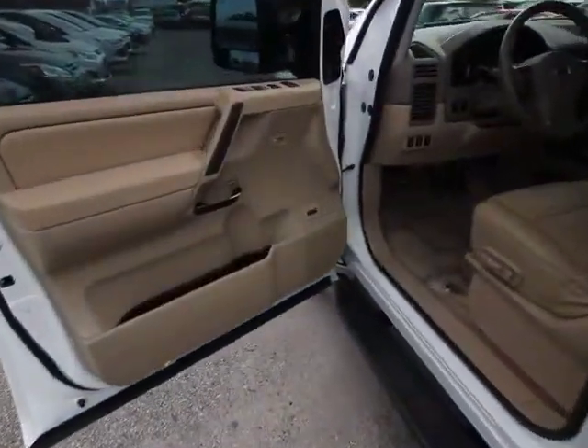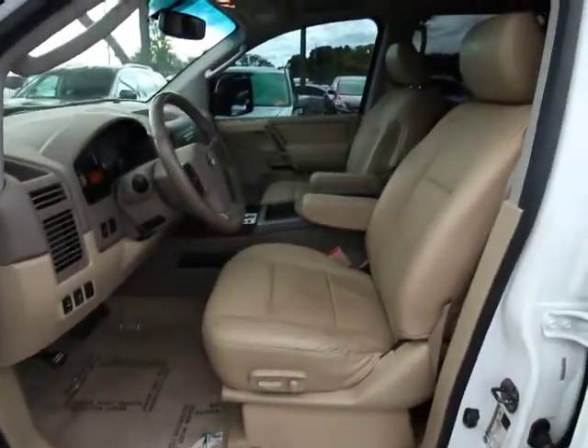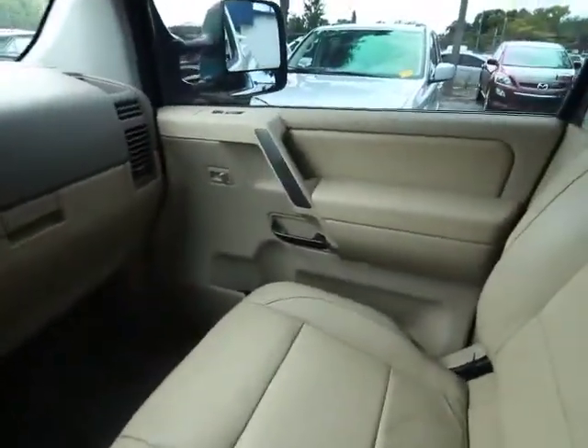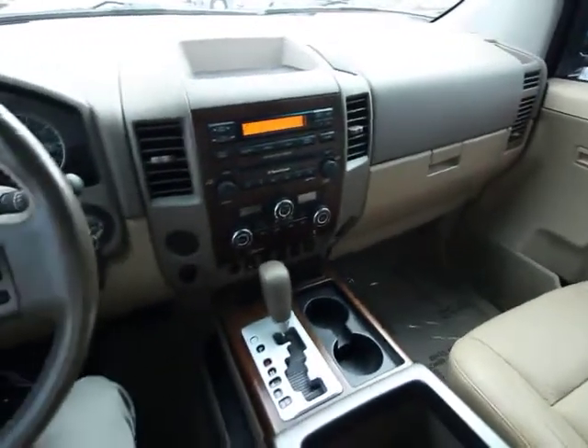Security system, CD player, rear window defroster, trip computer, electronic stability control, power windows, remote keyless entry, panic alarm, brake assist, tachometer, overhead console, tilt steering wheel. This vehicle is Carfax certified one owner and qualifies for Carfax buyback guarantee.